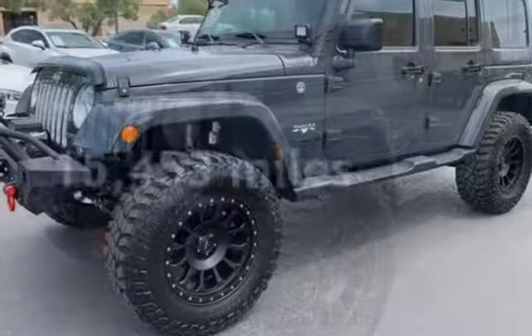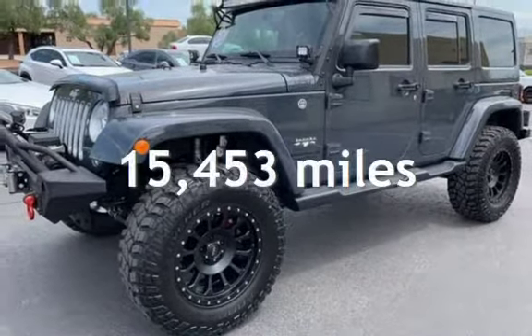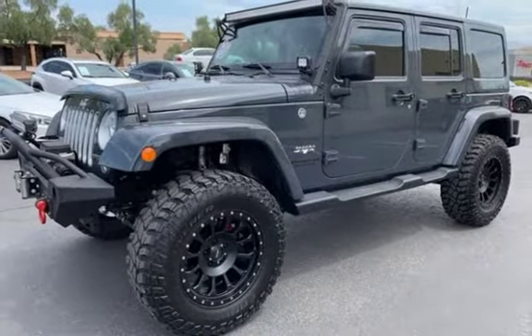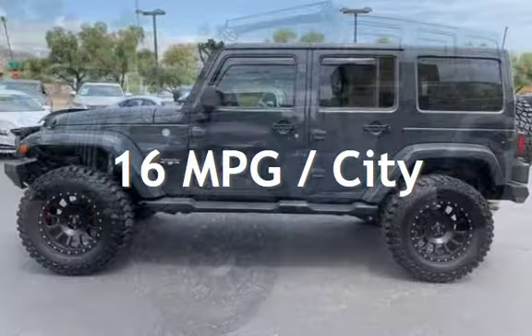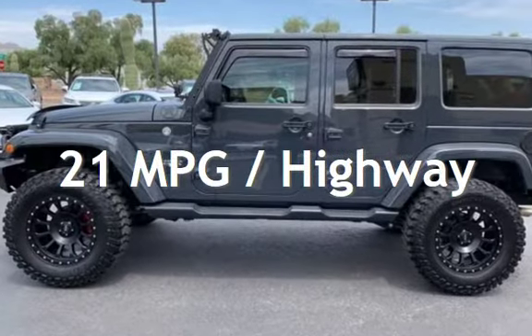This Jeep is a great value with less than 16,000 miles on the odometer. Estimated fuel economy for this vehicle is 16 miles per gallon in the city and 21 miles per gallon on the highway.